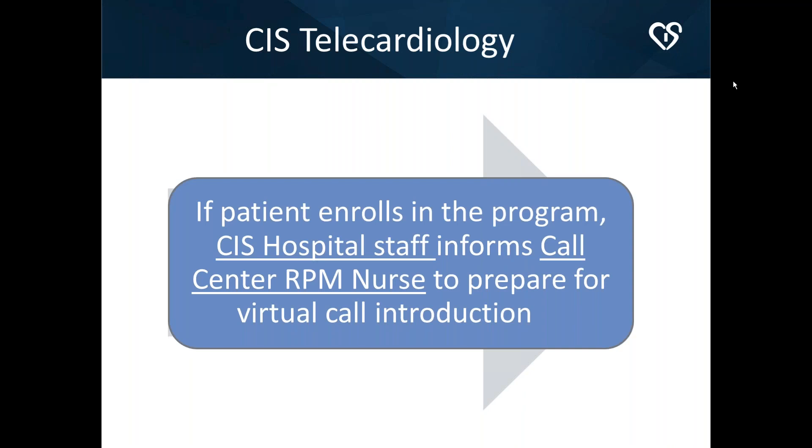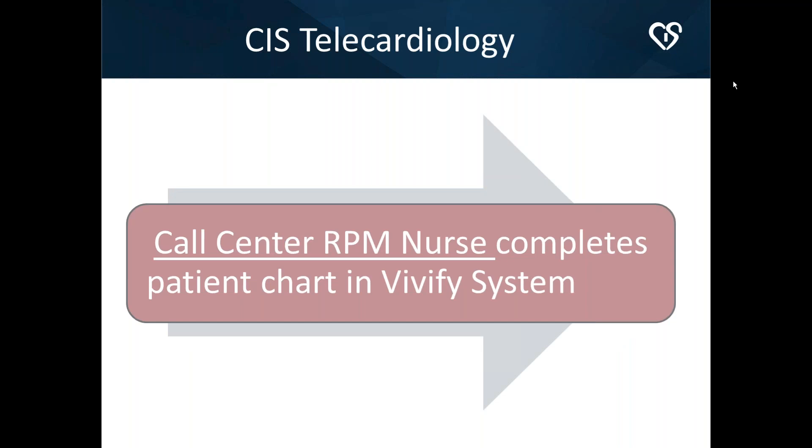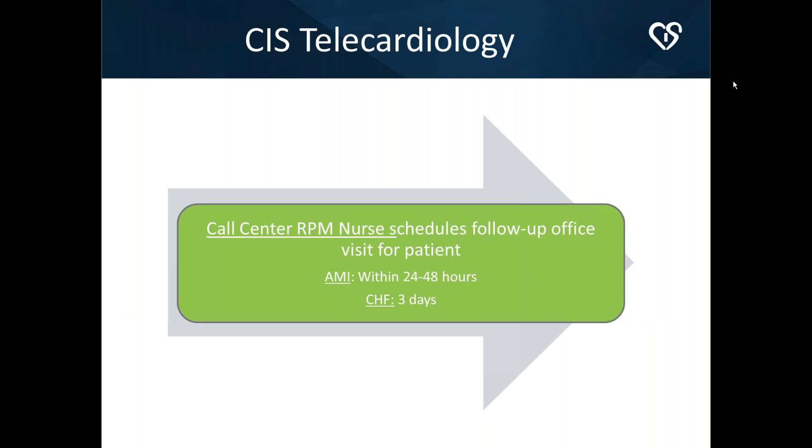The in-hospital virtual introduction was important for two reasons: it allowed the relationship to begin between the monitoring nurse and the patient, and we felt compliance would drop significantly if the patient left without the kit. The nurse who would be monitoring them for the next 45 days would meet them in the hospital. The remote patient management nurse would then complete the patient chart in the Vivify system and schedule their follow-up office visit — AMI patients within one to two days, CHF patients within 72 hours.